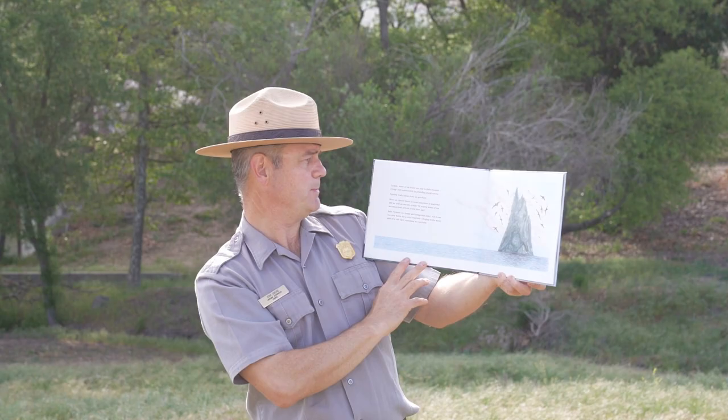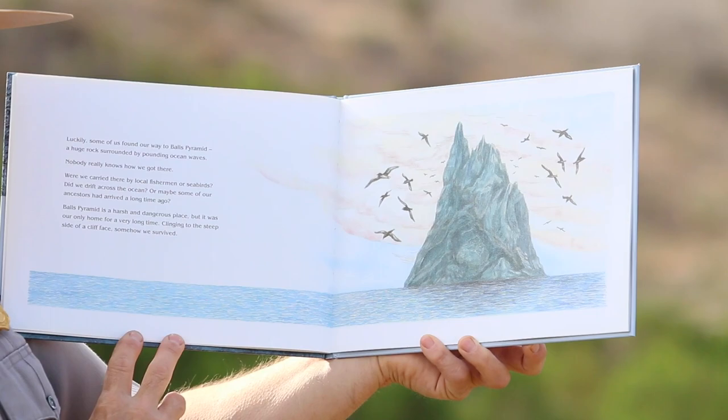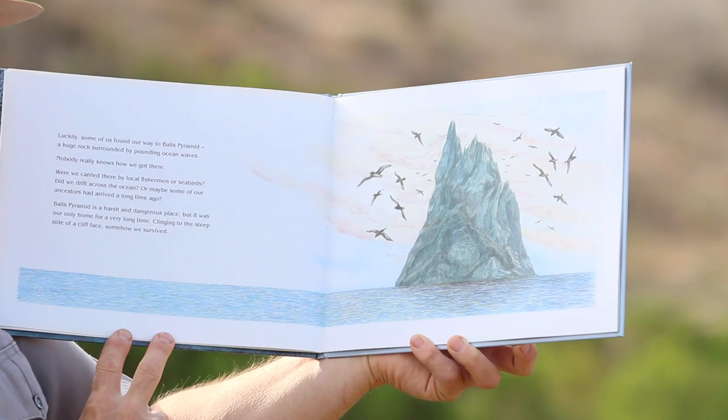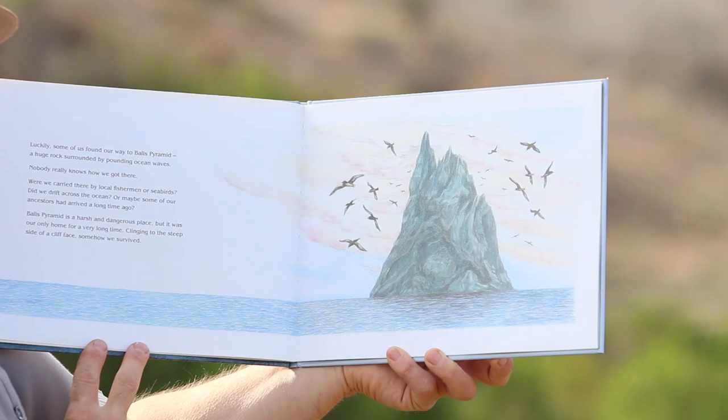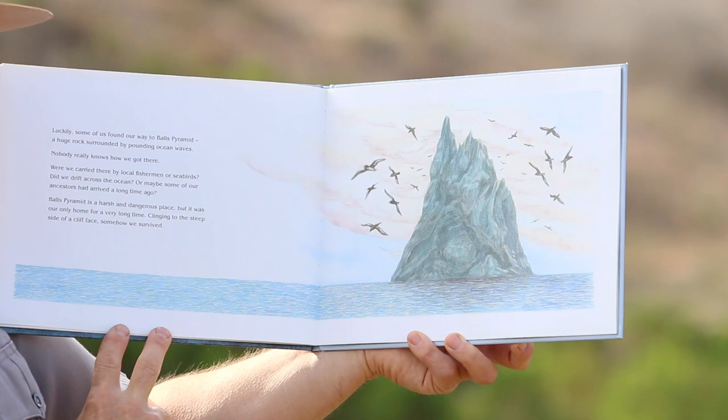Luckily, some of us found our way to Ball's Pyramid, a huge rock surrounded by pounding ocean waves. Nobody really knows how we got there. Were we carried there by local fishermen or seabirds? Did we drift across the ocean? Or maybe some of our ancestors had arrived long ago? Ball's Pyramid is a harsh and dangerous place, but it was our only home for a very long time. Clinging to the steep side of a cliff face, somehow we survived.